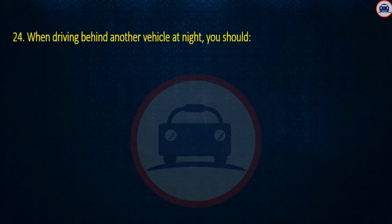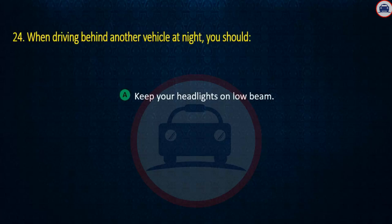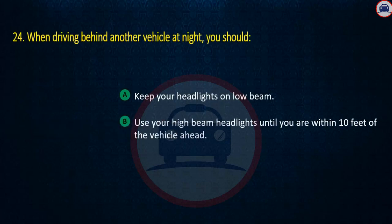Question 24. When driving behind another vehicle at night, you should: Keep your headlights on low beam, Use your high beam headlights until you are within 10 feet of the vehicle ahead, or Use your high beam headlights. Answer: Keep your headlights on low beam.